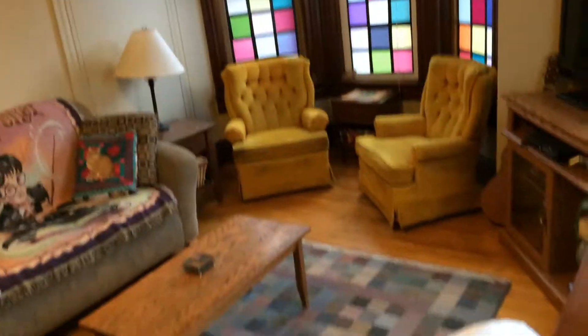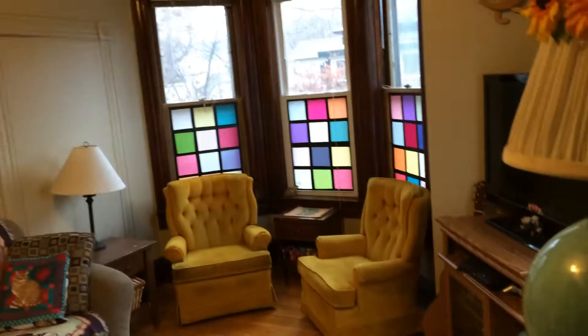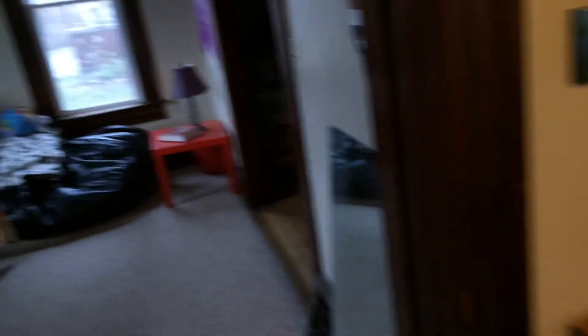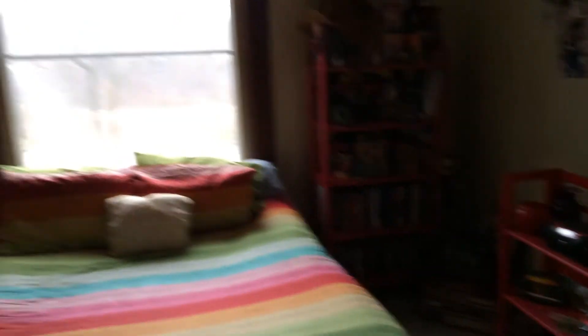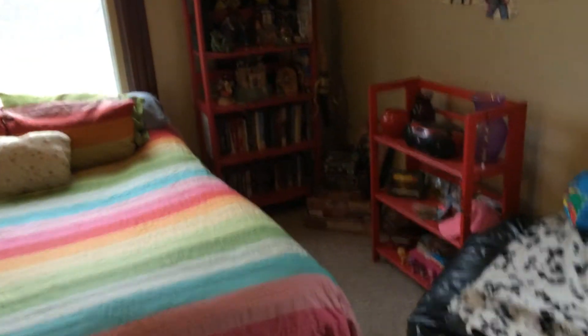We enter through the front. Oh, hi kitty. Into the living room. It's a dark day, so I'll try to get some lights turned on.